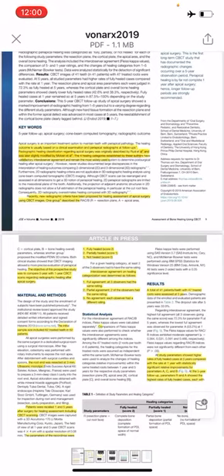Three observers not involved in the surgery independently rated the radiographic healing based on the parameters in Table 1: R for the section plane, A for apical area, C for cortical blade, and B for bone healing. Healing was categorized and scored as fully healed, partially healed, and not healed.